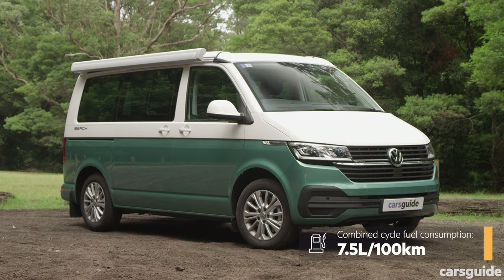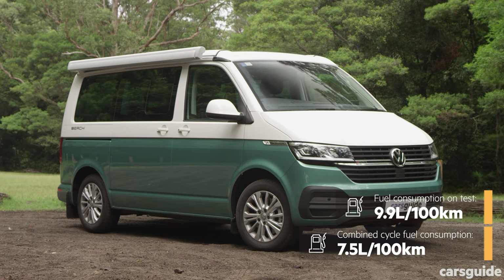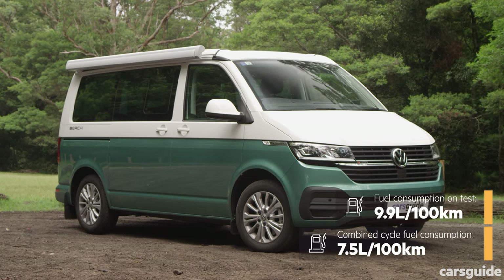Fuel consumption is a claimed 7.5 litres per 100 kilometres on a combined cycle — actual fuel consumption on this test is on screen now. It has an 80-litre fuel tank and a five-year unlimited kilometre warranty.